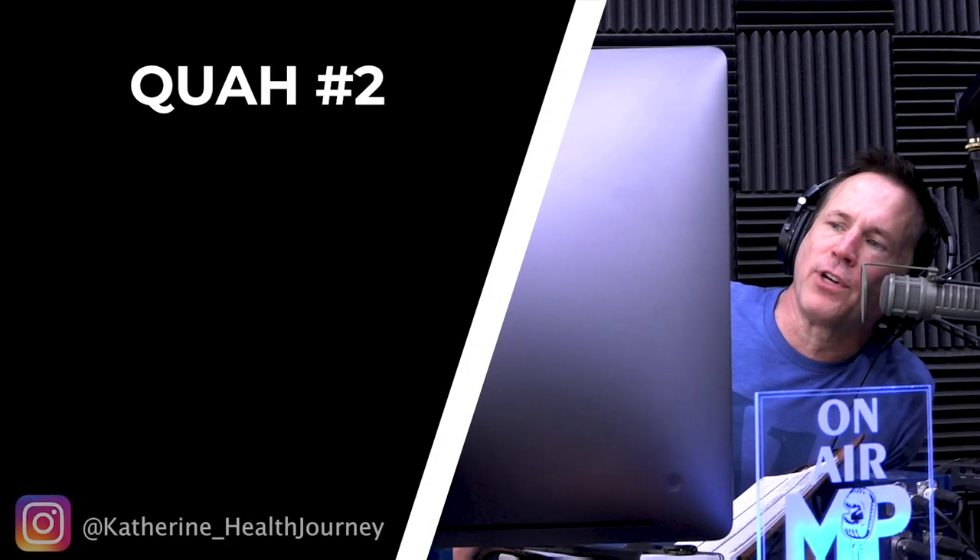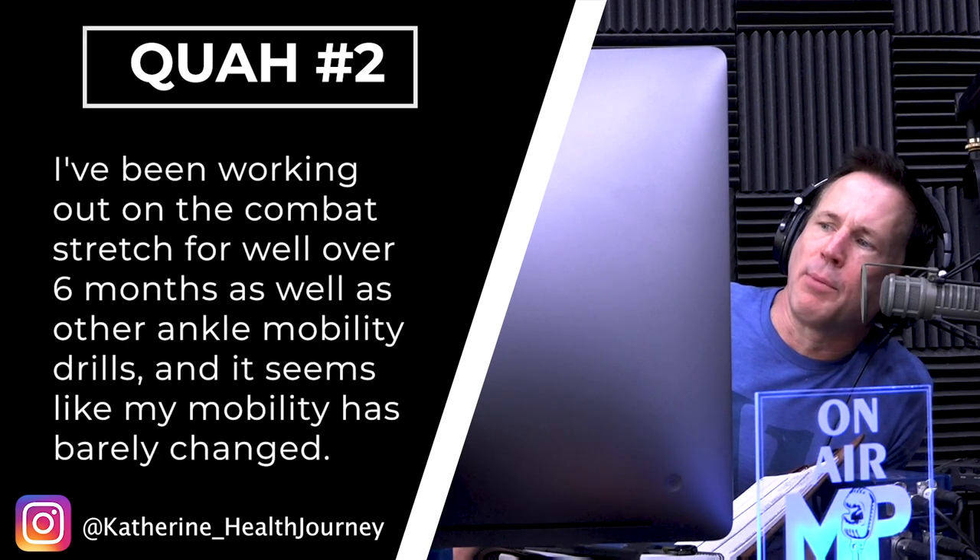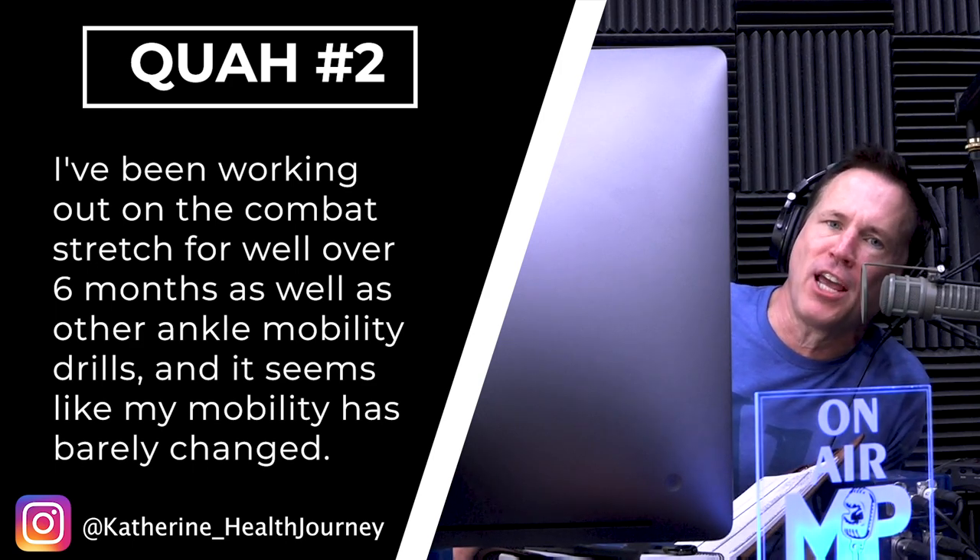The next question is from Katherine's health journey. She's been working out on the combat stretch for well over six months as well as other ankle mobility drills, and it seems like her mobility has barely changed. This is a long journey, and it's also frustrating. I can't ask this person more questions like: how often are you doing mobility drills, how intense are they, and is it just at the end of your workouts?